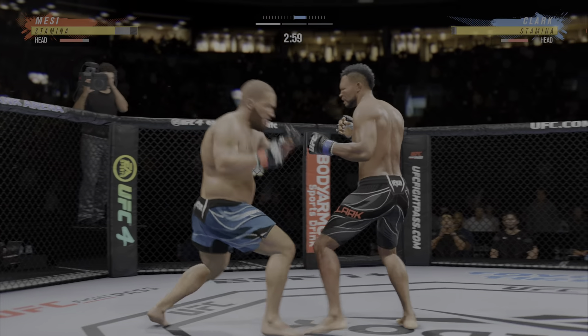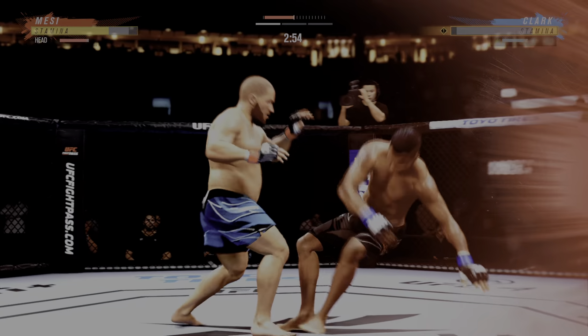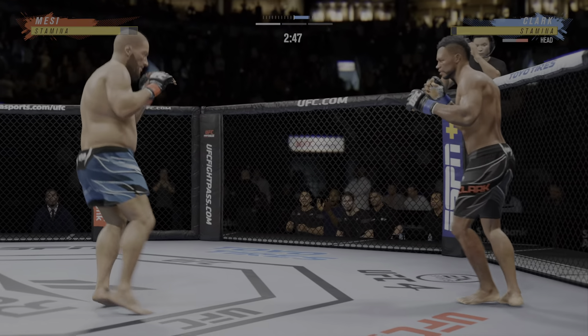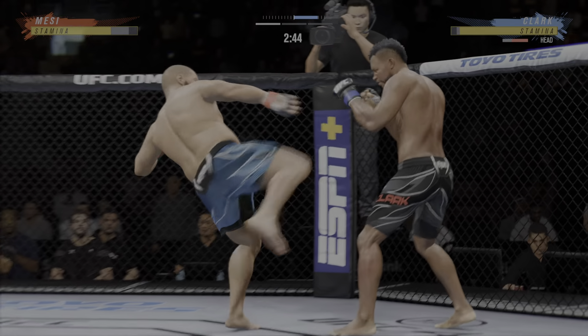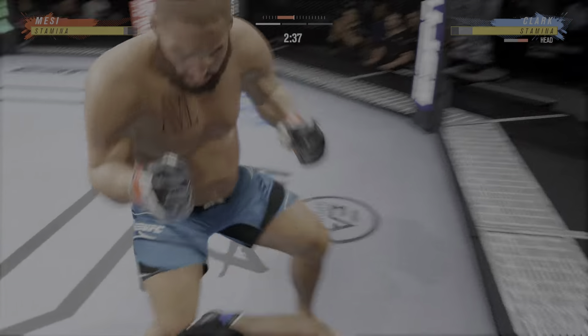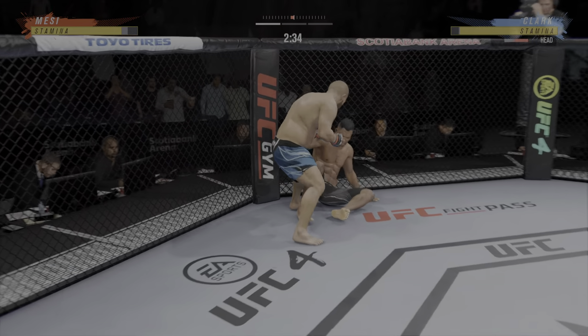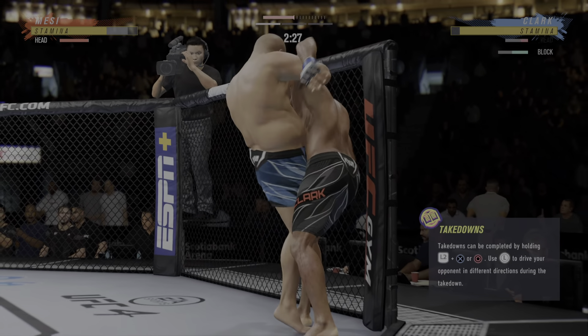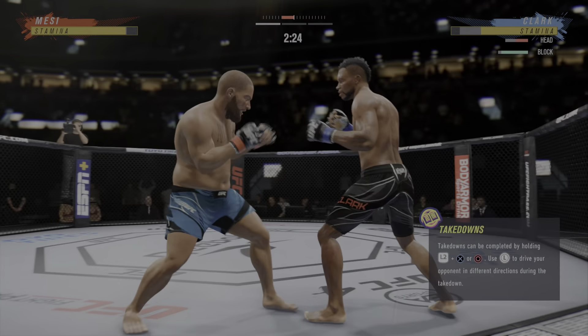Two minutes have expired off the round one clock. A huge strike lands there — he landed that massive shot. Now he needs to try to find a follow-up shot that will finish the fight. Good punch. This ground and pound is good — probably my favorite striking realm in MMA, and he's as good as it gets.